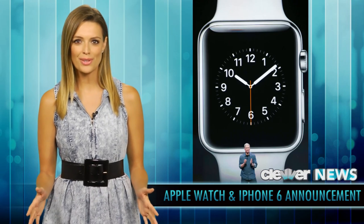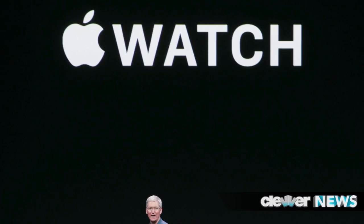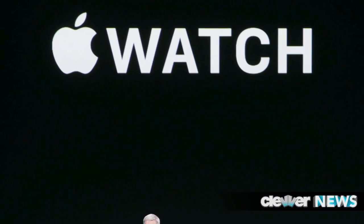First, I need to break down a few details surrounding the new frontier that Apple is taking on: the Apple Watch. Please note, it's the Apple logo, then the word watch.